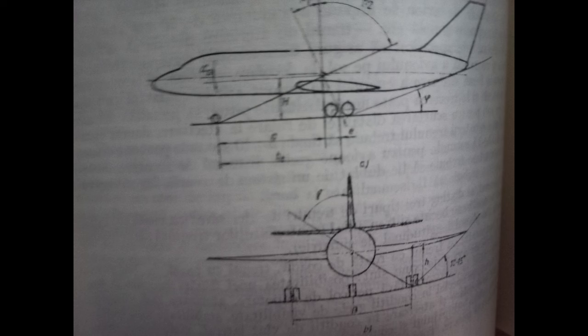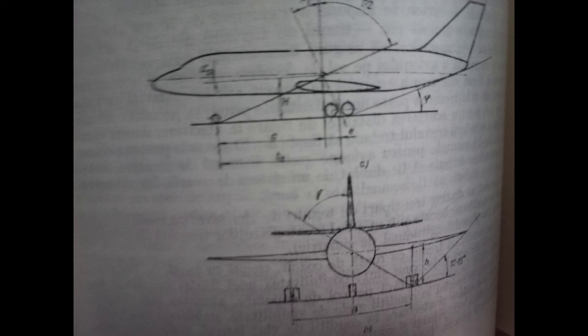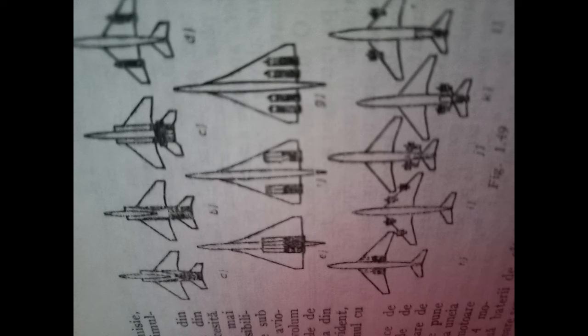Wings were made thinner and swept back to reduce transonic drag, which required new manufacturing methods to obtain sufficient strength. Skins were no longer sheet metal riveted to a structure, but milled from large slabs of alloy.